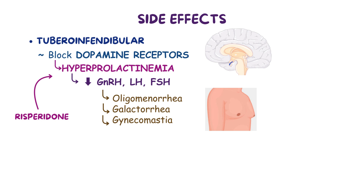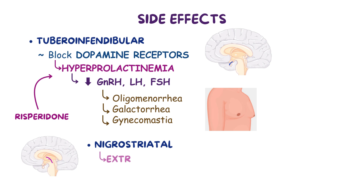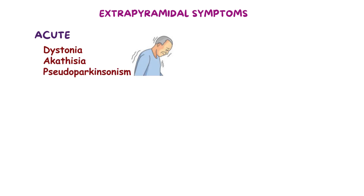Furthermore, atypical antipsychotics block dopamine receptors in the nigrostriatal pathway, causing extrapyramidal symptoms. These symptoms can be subdivided into two main groups: acute extrapyramidal symptoms, which include dystonia, akathisia, and pseudoparkinsonism, also known as drug-induced parkinsonism; and tardive or delayed extrapyramidal symptoms, which include tardive dyskinesia.